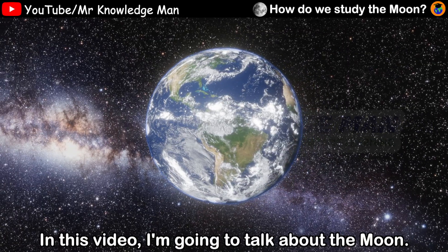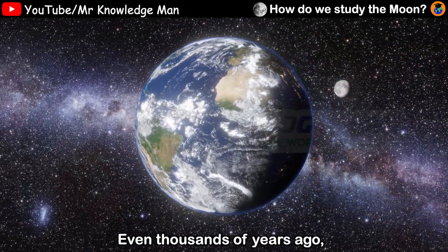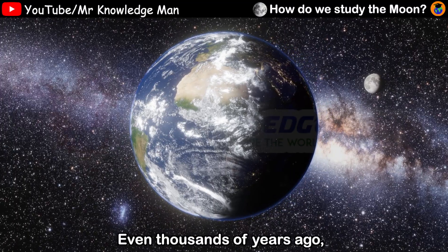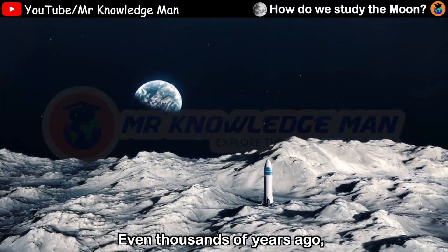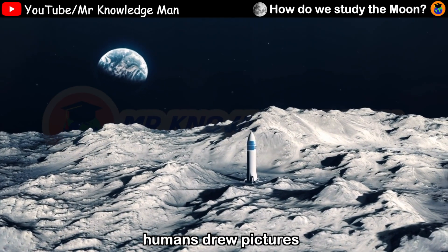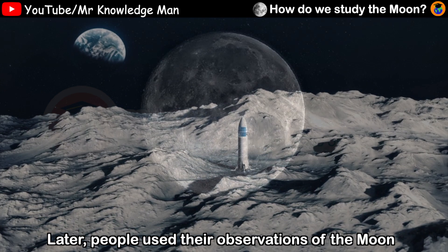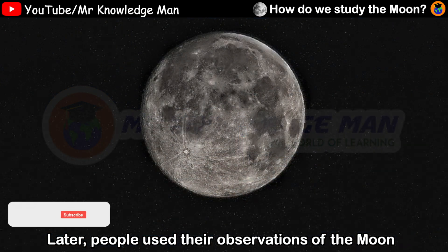In this video, I'm going to talk about the moon. How did we study the moon? Even thousands of years ago, humans drew pictures to track the changes of the moon. Later, people used their observations of the moon to create calendars.